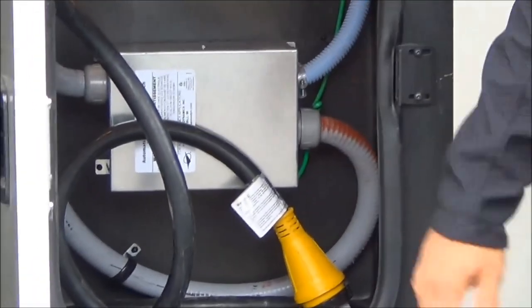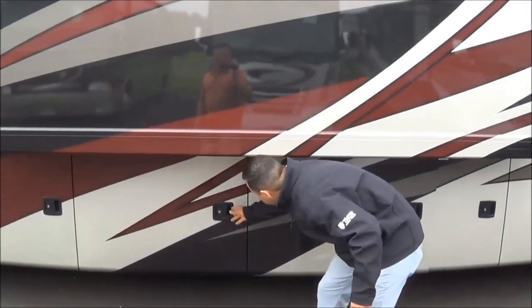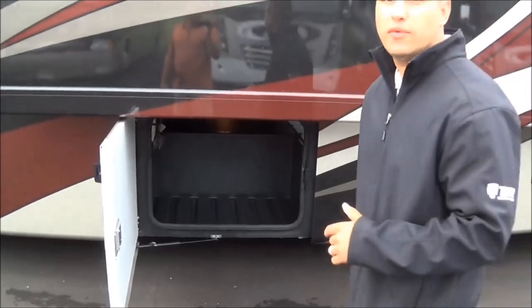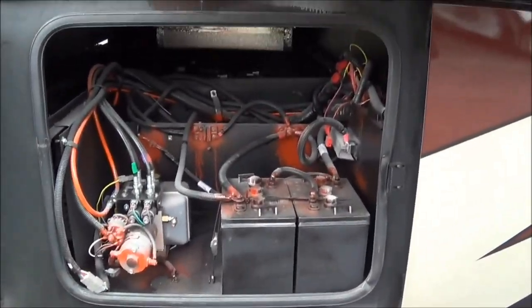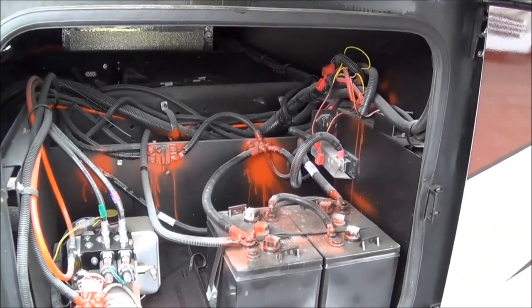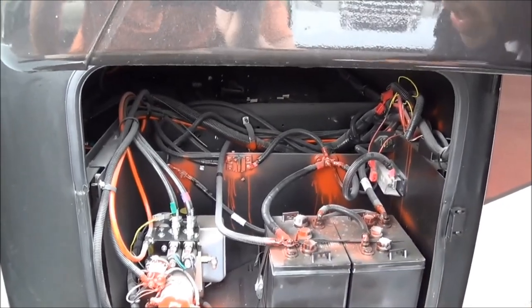This coach is a 50 amp service. You've got two 13,500 BTU ACs and an 1,800 watt Xantrex inverter. That inverter is going to help power the 11 cubic foot refrigerator and televisions inside. You have dual auxiliary house batteries, and there is space for two additional batteries if you'd like for added assurance.